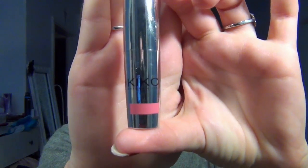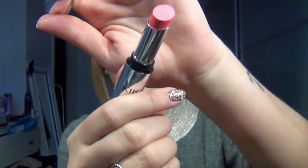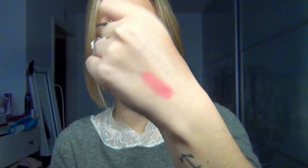First, the gift for my colleague. This is a Lippenstift from Kiko in color 09. This is a relatively strong pink, as you can see. And it's very pigmented. Also, it's really long-lasting. I'm super surprised because the prices are really very fair.